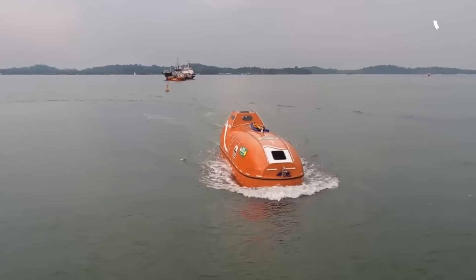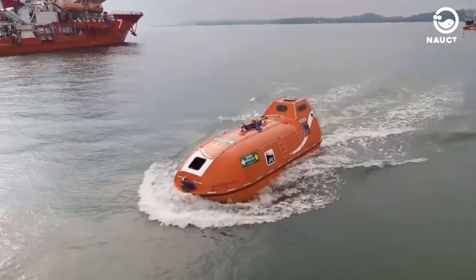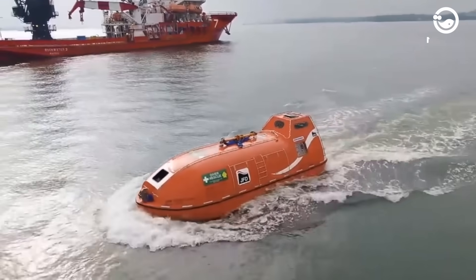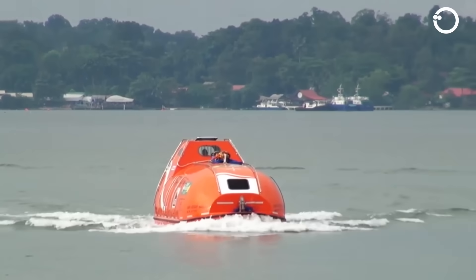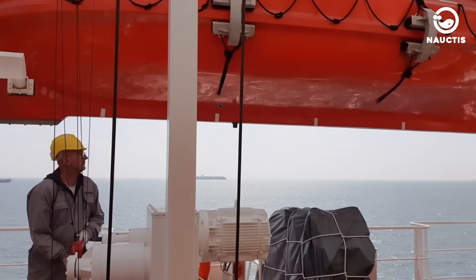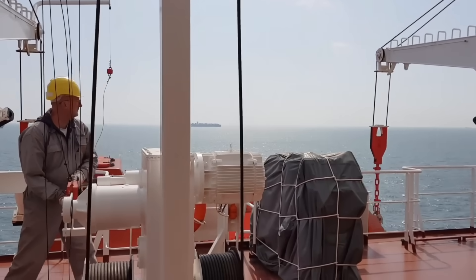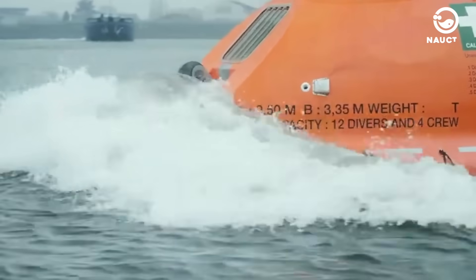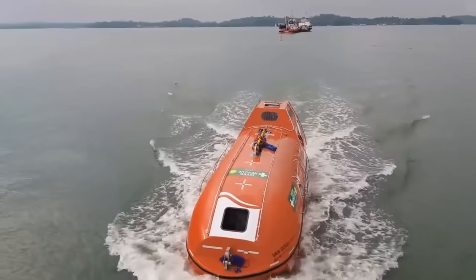The Vanguard SPHL, which stands for Self-Propelled Hyperbaric Lifeboat, is a rescue boat equipped with a hyperbaric chamber and saturation diving system. It's designed to evacuate and save divers from support vessels in case of major incidents. The boat complies with SOLAS 86 regulations and is approved by ABS and DNV.